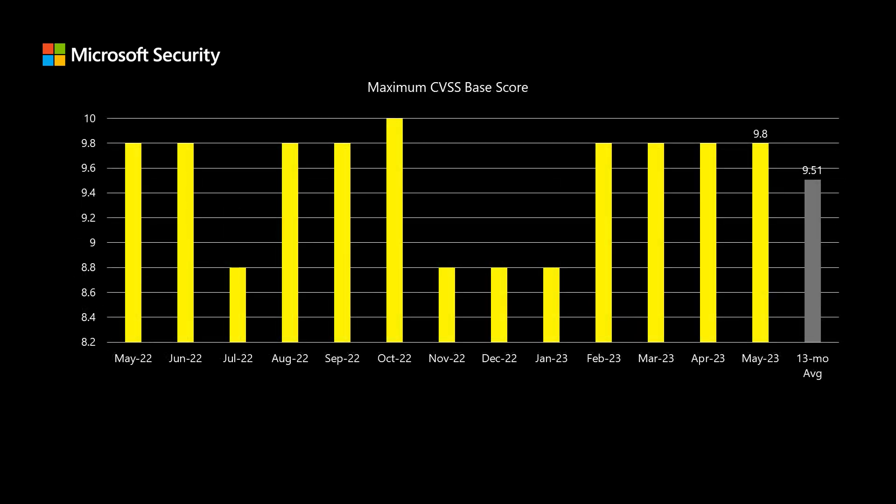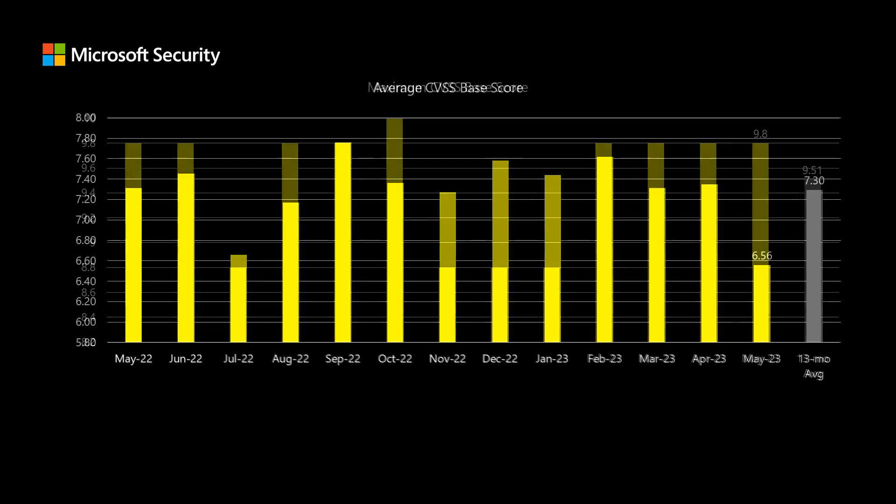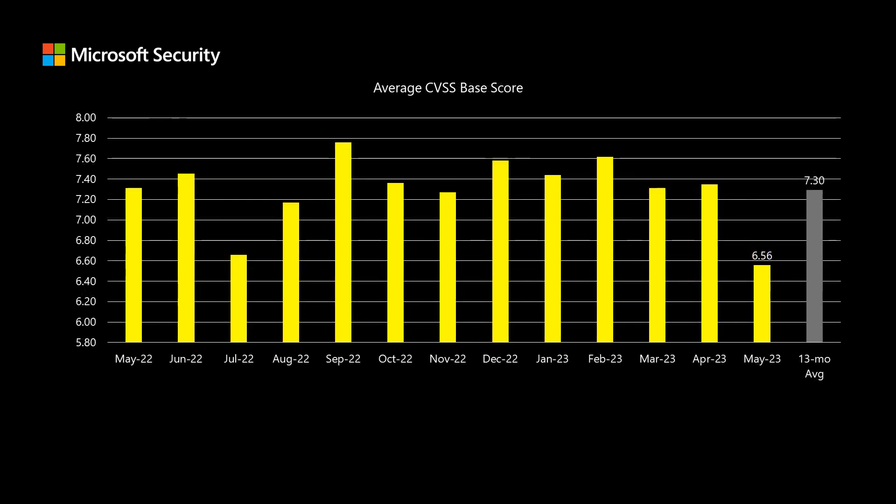Moving to scoring: Microsoft uses an industry-standard scoring system called the Common Vulnerability Scoring System, or CVSS. This is a scale between 1 and 10, where higher numbers represent more risk. This month we have two CVEs that come in at 9.8, and the average across the past 13 months is around 9.5. The average score across the entire release comes in at 6.56, which is quite a bit lower than our average of around 7.3.